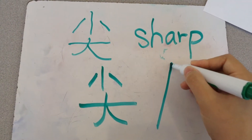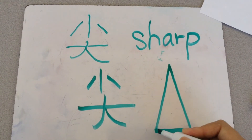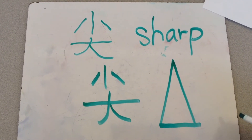尖, like this — 好像这个。看，上面是小，下面是大，所以它是尖。You understand?